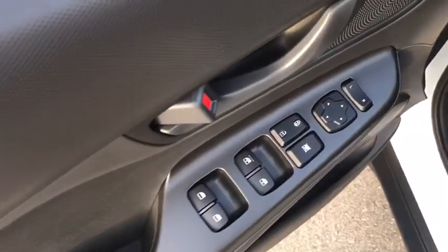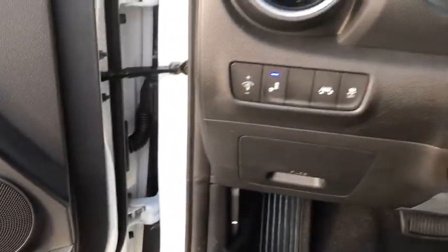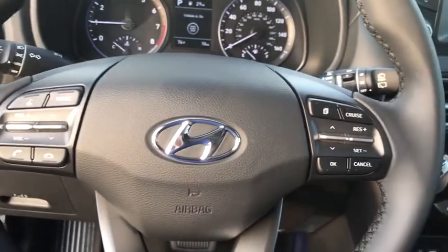Backup camera, keyless entry, steering wheel audio controls, traction control, stability control, lane departure warning, anti-lock braking system, Bluetooth.